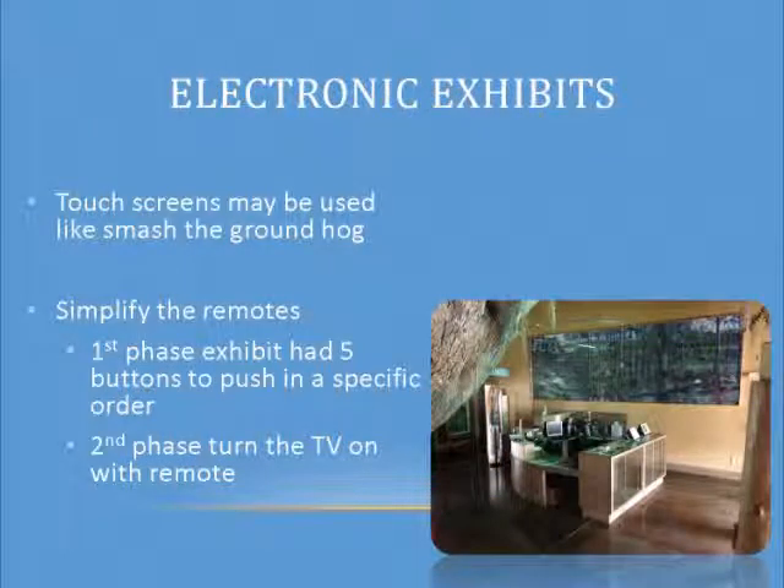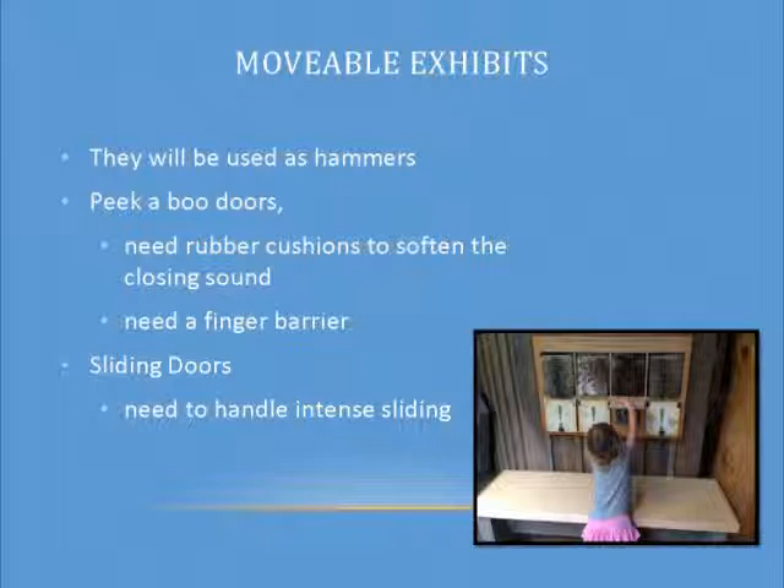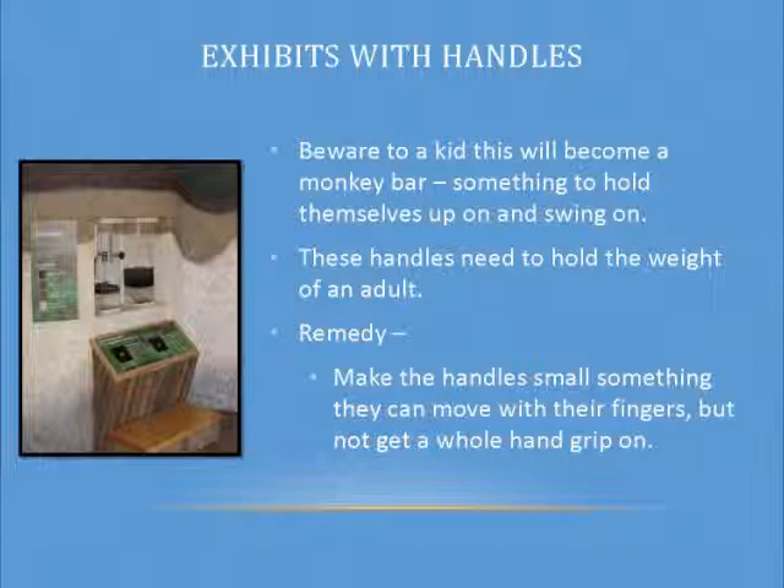Electronic exhibits — be cognizant of who's going to have to turn them on every morning. In phase one, we had one exhibit that required pushing five different buttons in a specific order to turn it on. Now we have volunteers doing that, so be very cognizant of complexity. Moveable exhibits — if it's got a door, it's going to be slammed; if it slides, it's going to be slammed; if it rotates, it's going to be spun like a carousel as fast as they can. Exhibits with handles — that big handle is a chin-up bar for children. They can get both hands on it and pull up and down quite a few times.